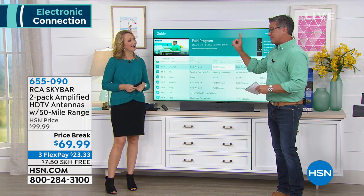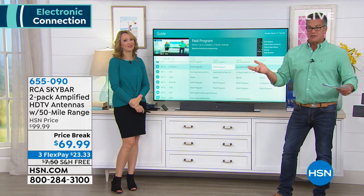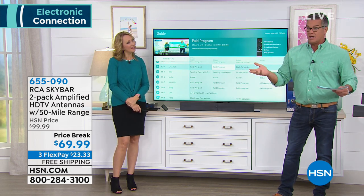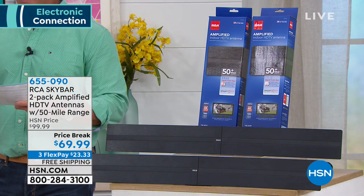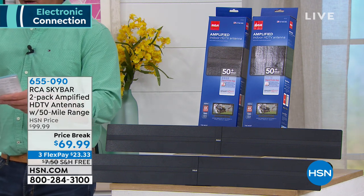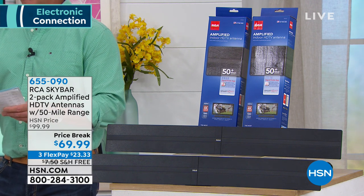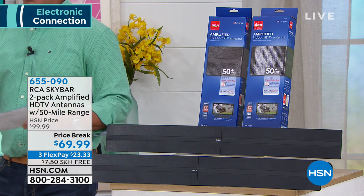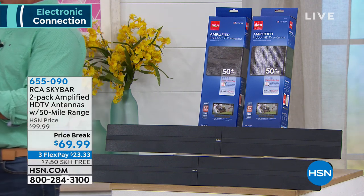Normally RCA charges $60 for one antenna, but today you're getting two for $69.99. So if you've got a couple of TVs without a cable box, we're giving you two antennas. These are amplified antennas — the ones you want — that actively go out and find the signal. No cable required, no monthly bill. Buy it once and get free TV in high-definition quality.